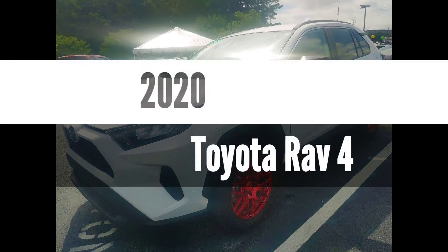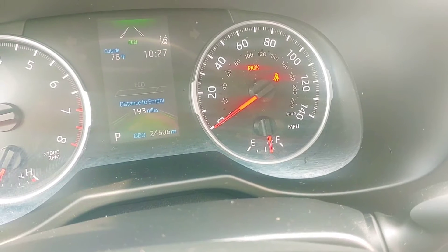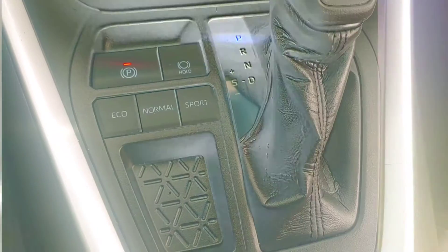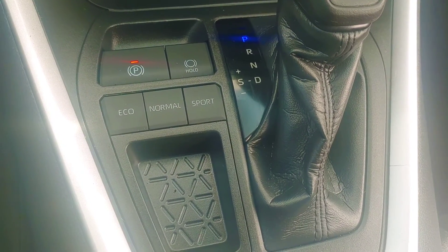I know you told me you might come up from Chattanooga today and wanted to know the miles, so let's get right on to it. Rebecca, as you see, it's got 24,606 miles on it. It has the Eco Mode, Normal Mode, also Sport Mode, and also the Auto Hold.